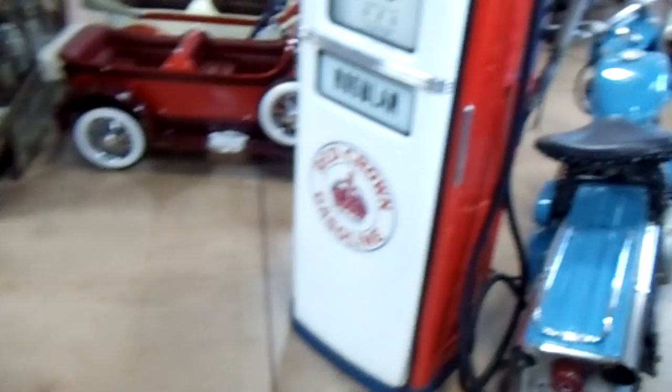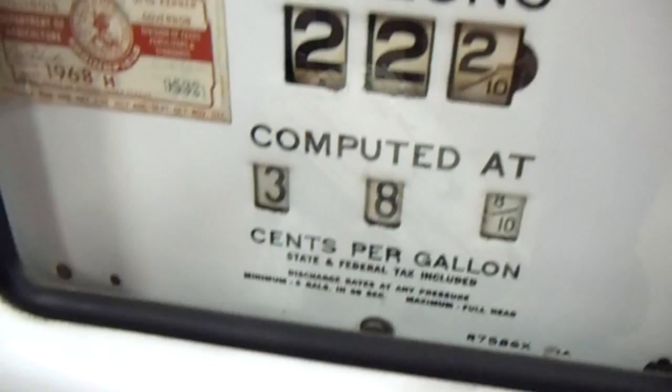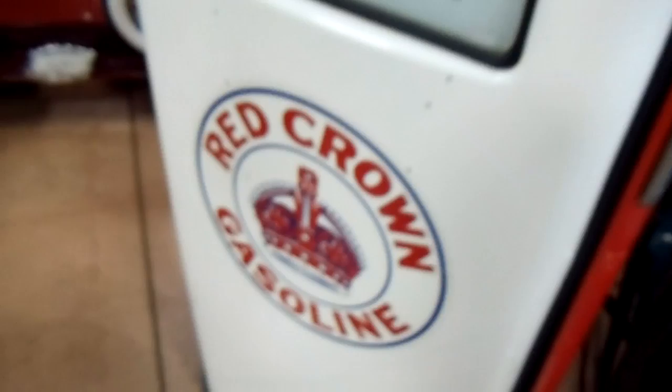You can see a nice little soapbox car there. And here's a classic Red Crown gas pump. Let's take a look at that. Very cool — Red Crown gas in there.